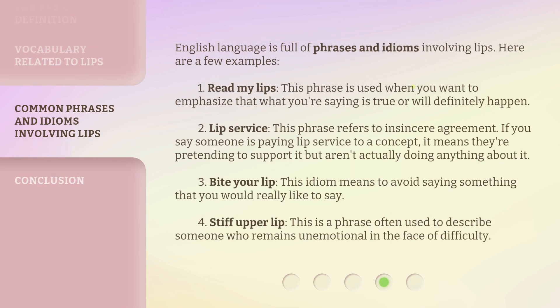The English language is full of phrases and idioms involving lips. Here are a few examples. 1. Read my lips: used when you want to emphasize that what you're saying is true or will definitely happen. 2. Lip service: insincere agreement — if someone pays lip service to a concept, they're pretending to support it but aren't actually doing anything about it. 3. Bite your lip: to avoid saying something that you would really like to say. 4. Stiff upper lip: a phrase used to describe someone who remains unemotional in the face of difficulty.